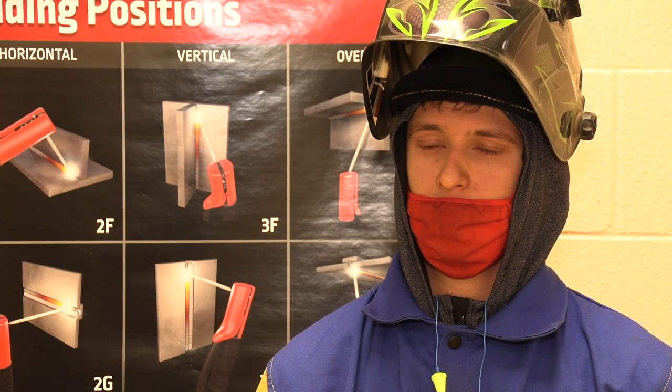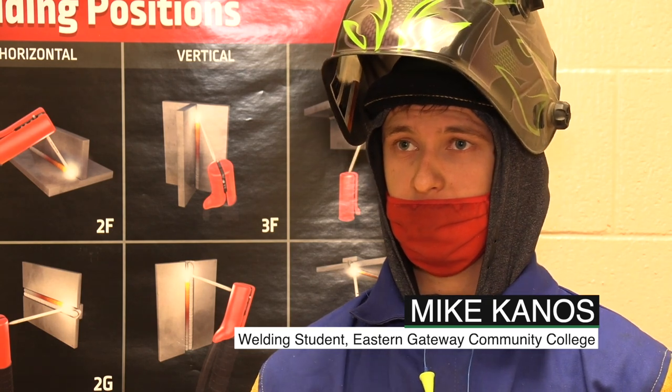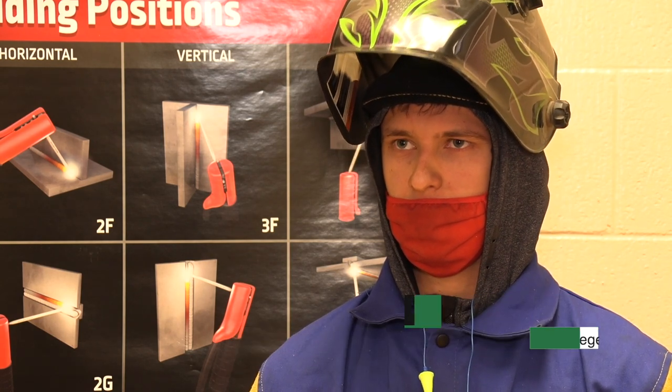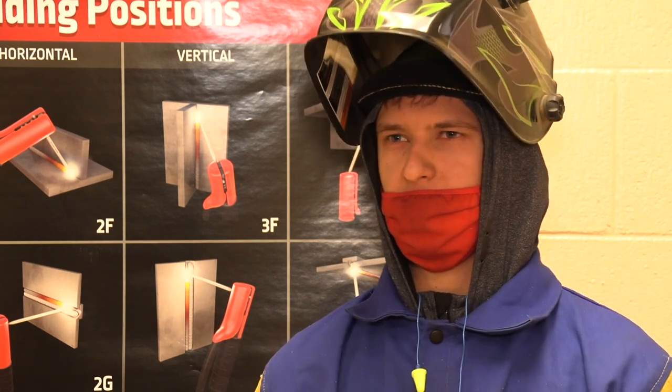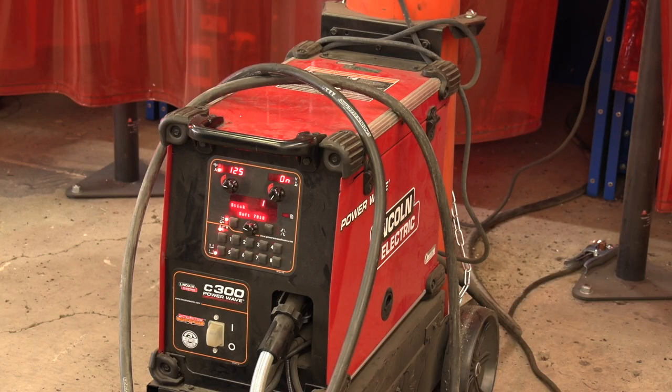What got you interested in welding? Well, originally I was going to go into the Air Force for welding, but that didn't really work out because of my peanut allergy, so they stopped my processing. But my mom actually works for the Borman Township, and her union is actually helping me pay for school right now, so I don't have any debt or anything.